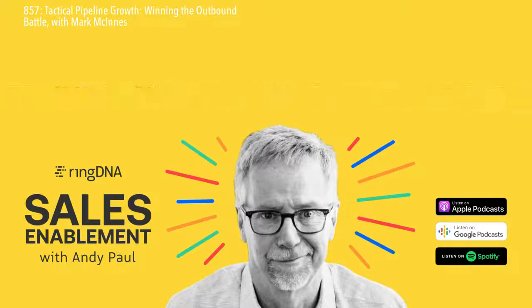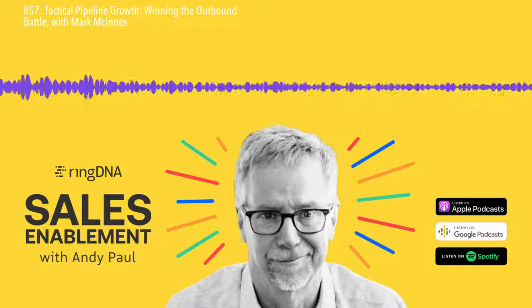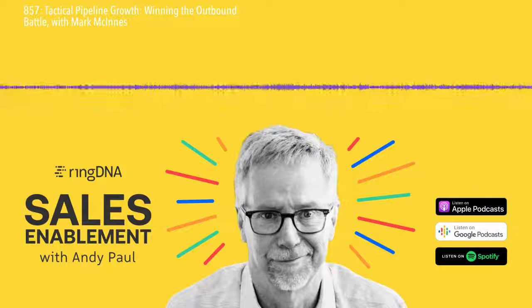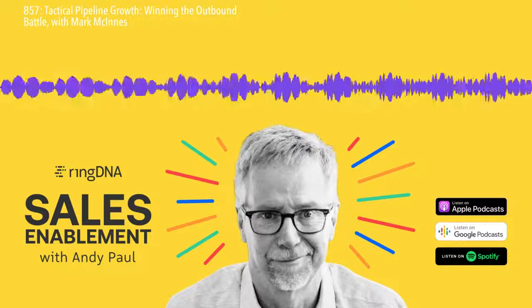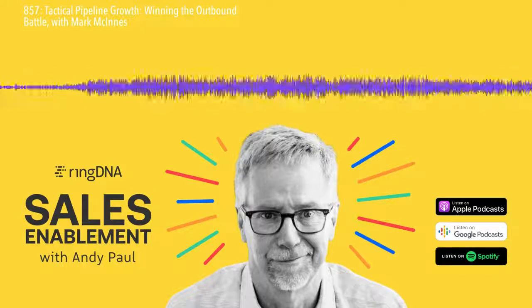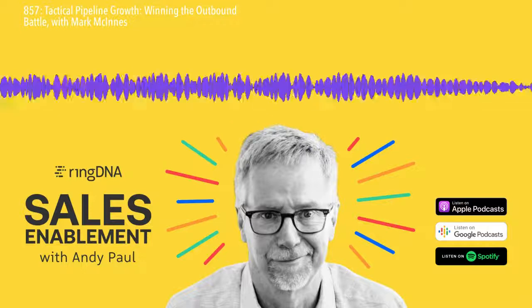When questioned by my sales manager about how deliberately I'm prospecting, I'll say, oh yeah, I've reached out seven, eight, ten times over the last six months. But the reality is when you look through those activities in your CRM, it's probably really only three or four times over six months, and that rhythm is not sufficient to get a prospect's interest.